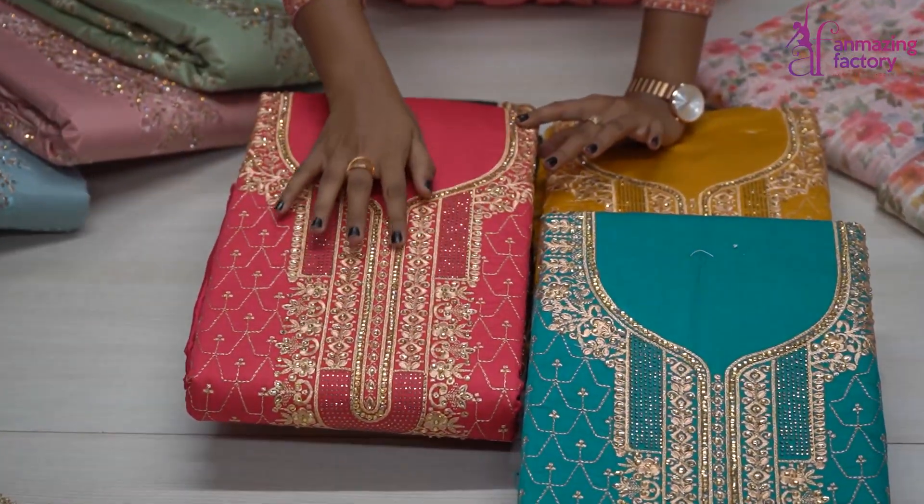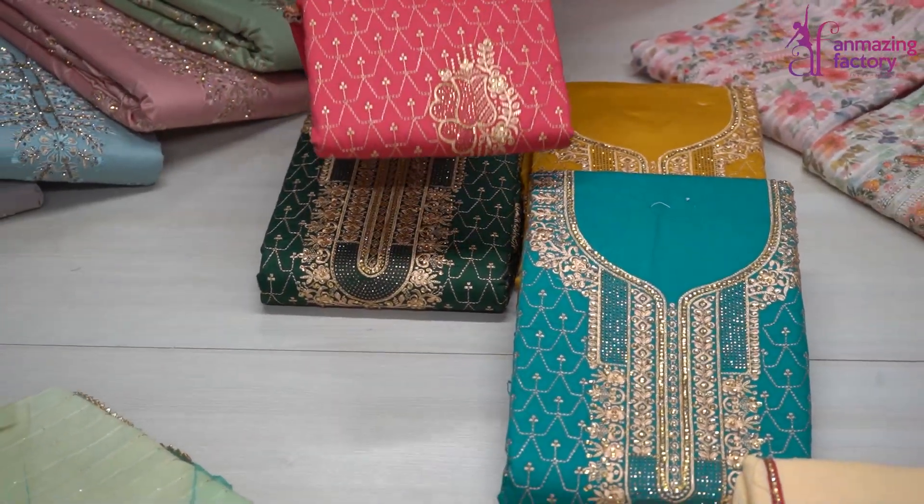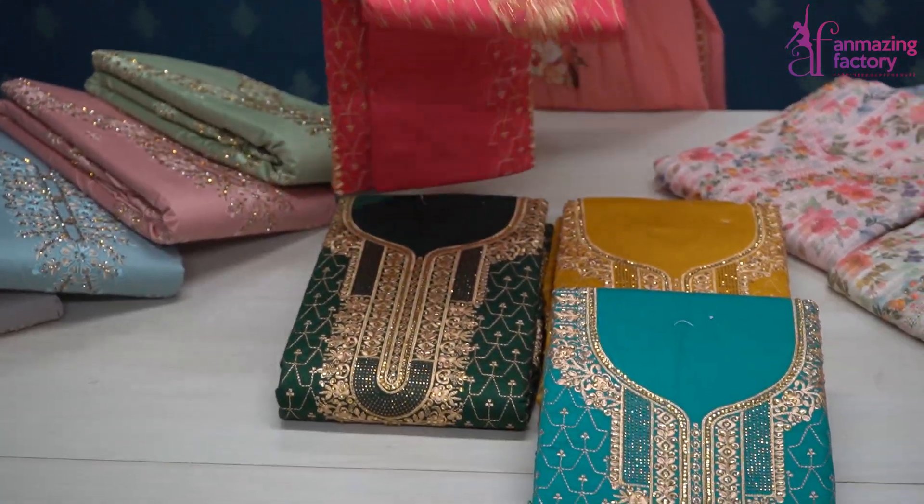You will get a touch-up in the neck. The stonework pattern will be provided to you. Look at the design. The full yarn pattern will be provided with full design patterns.